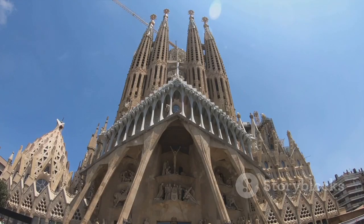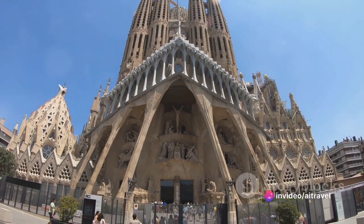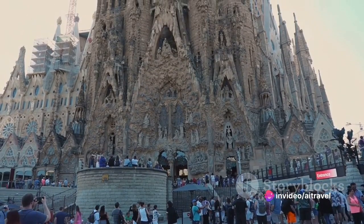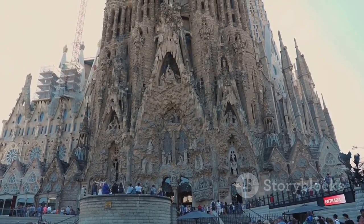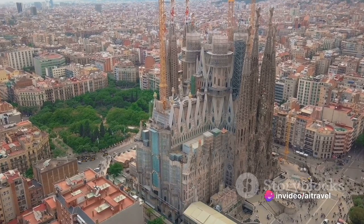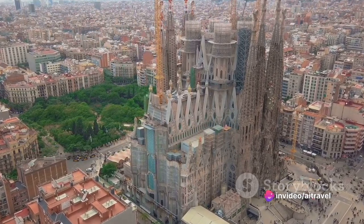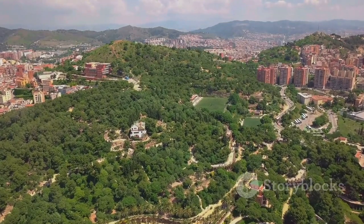The Sagrada Família is more than just a structure of stone, glass, and tile — it's a symphony of architectural elements, each playing its part in a grander design. The basilica's facades, each one representing a chapter from the life of Christ, are a sight to behold. Designed by the visionary Antoni Gaudí, this masterpiece of architecture tells a story of creativity and dedication.